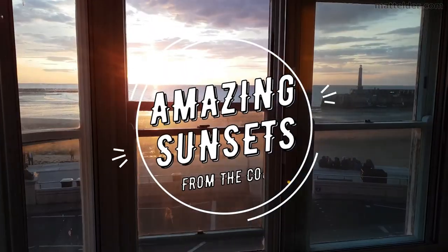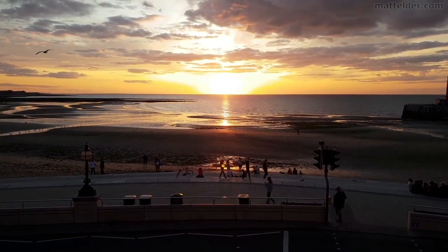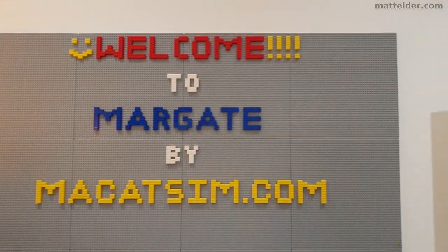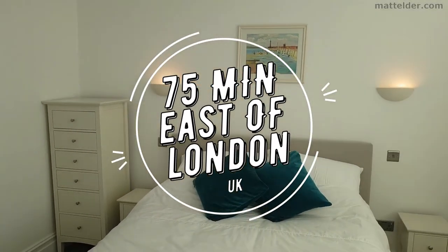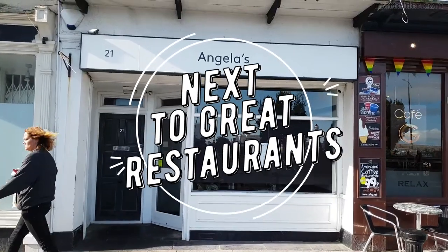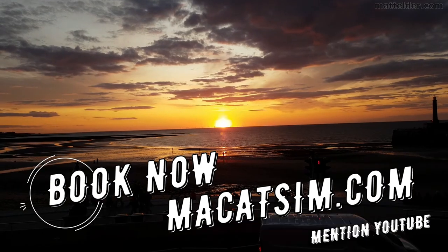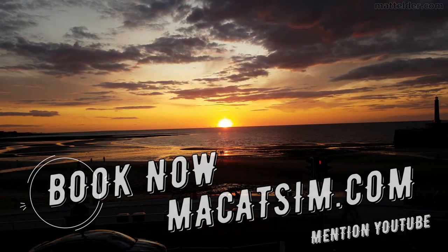This video is brought to you by Makatsim Holiday Homes in Margate and Broadstairs. Great for a week's holiday or a weekend escape, being just over an hour east of London, UK. Treat yourself to amazing sunsets, a Lego wall or great food. Visit www.makatsim.com and mention this YouTube video and we'll look after you.